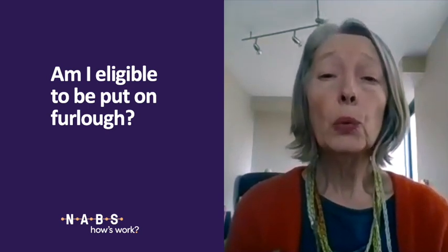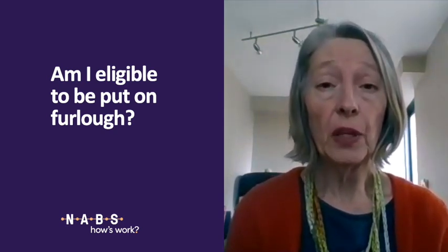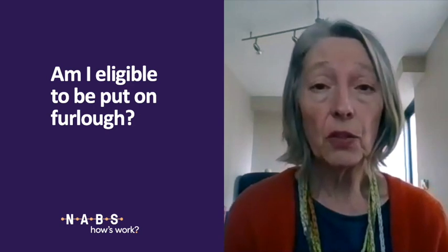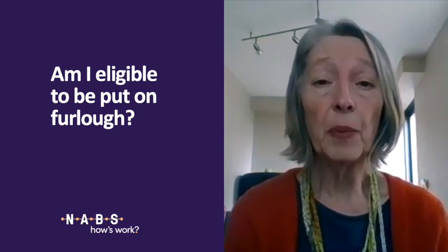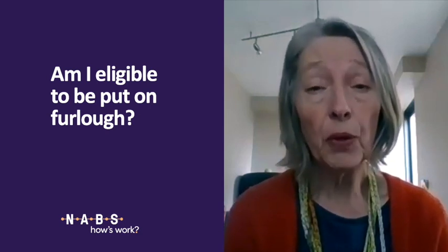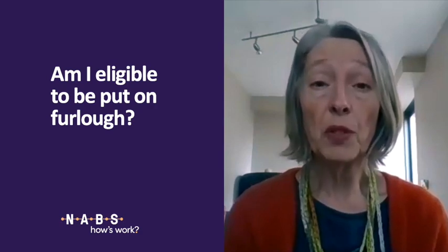However, we are all still waiting for the detailed guidelines to be published by HMRC about employees who have resigned, so it's understandable that employers may be reluctant to take this option until they fully understand the consequences. What we would really encourage is: as an employee who has resigned, keep those communication lines open with your employer, so that once the more detailed guidelines come out, they will at least consider what the options might be for you.